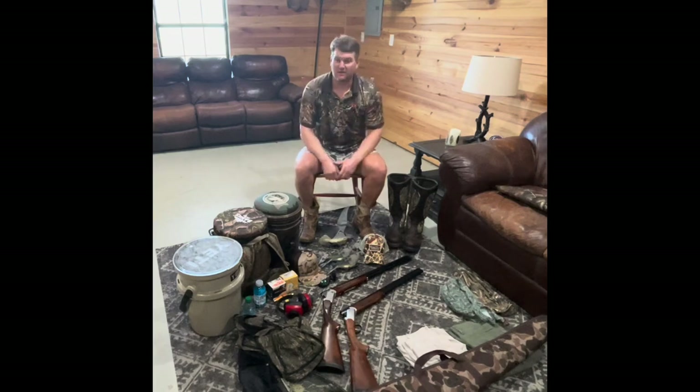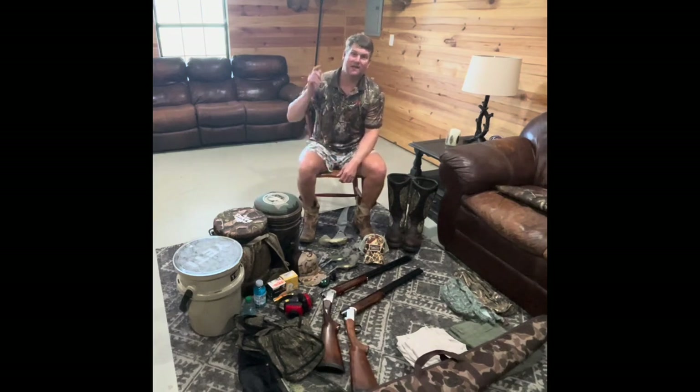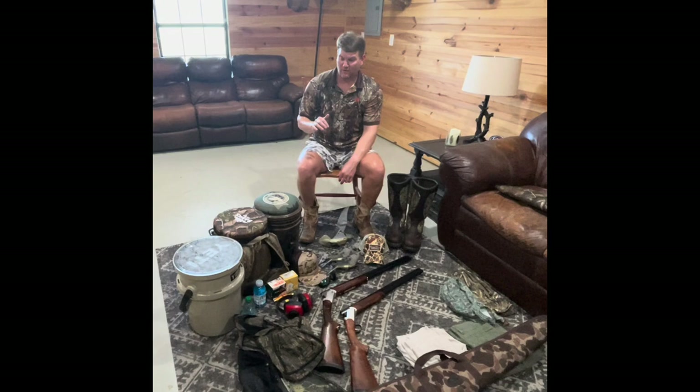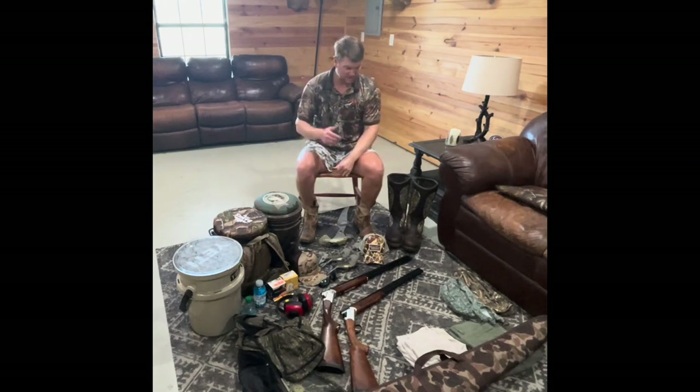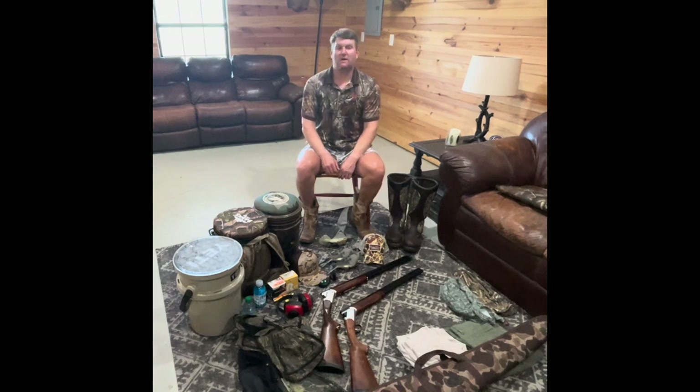All right guys, welcome back to the channel. Thanks for watching today. If you don't mind, hit that like and subscribe button. Today, everything you need to go dove hunting will be in this video. So if you're a beginner, this is probably a great video for you to watch. If you dove hunted all your life, you might just skip out of this — or you might see something in here that you're like, hey, that's cool. I need that. So let's jump right into it.